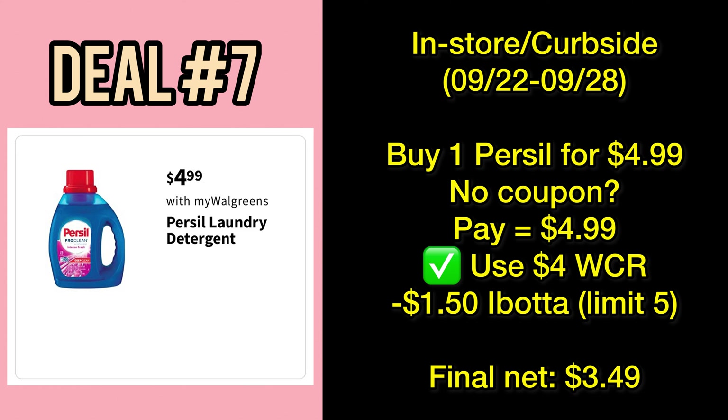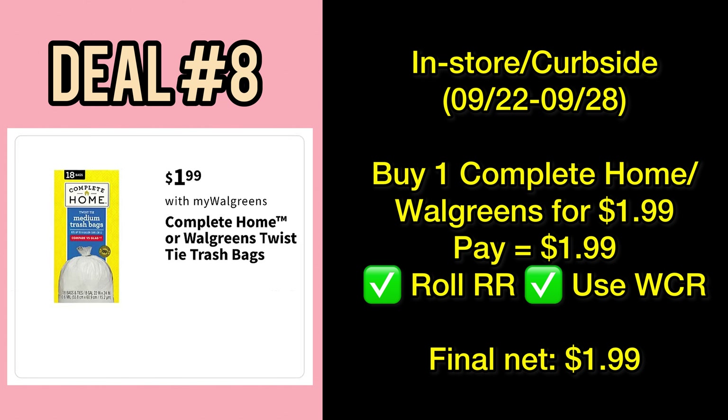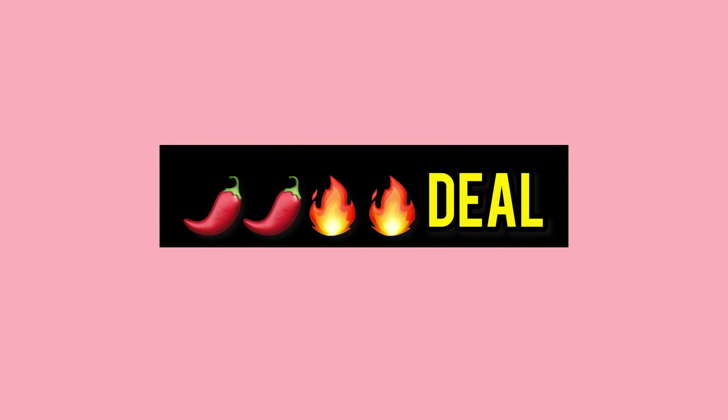Plus, you can roll Register Rewards on the Persil deal and redeem Walgreens Cash Rewards. Also, Complete Home or Walgreens brand trash bags will be a dollar and ninety-nine cents each.